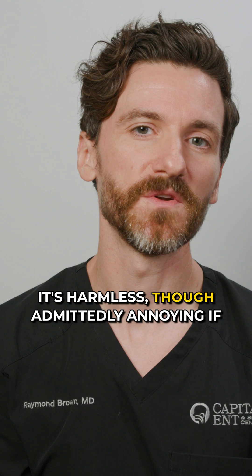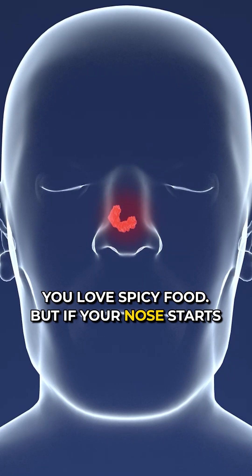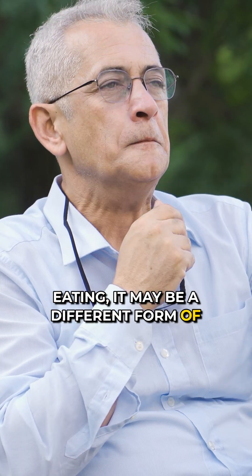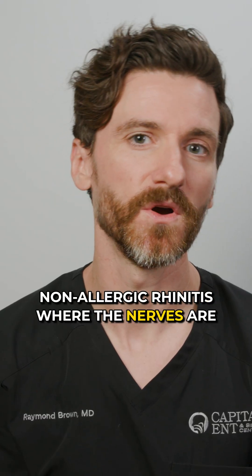It's harmless, though admittedly annoying if you love spicy food. But if your nose starts running after any meal, or even when you're not eating, it may be a different form of non-allergic rhinitis, where the nerves are overly sensitive.